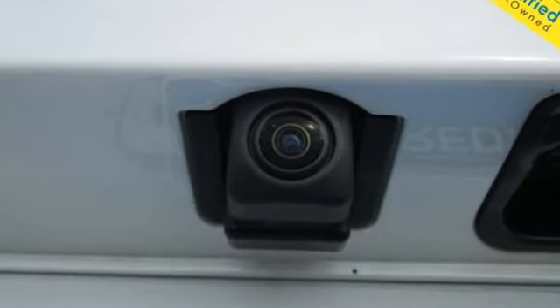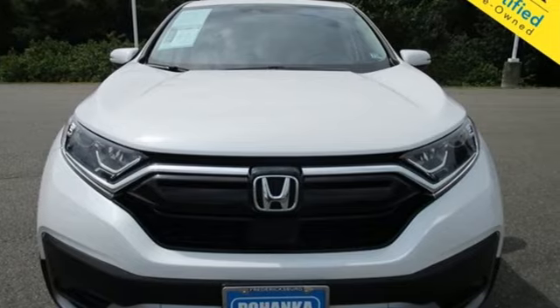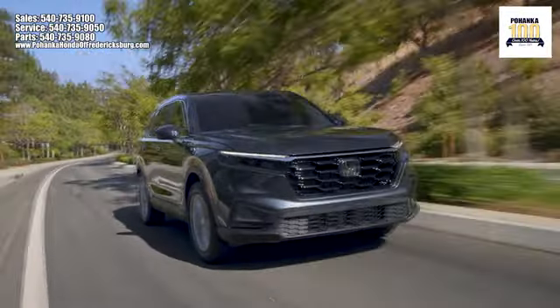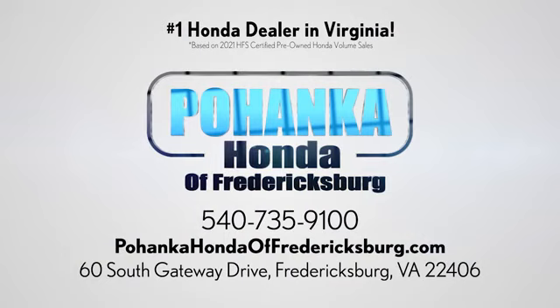Honda has a world-renowned reputation for reliability. You'll never know until you try. Test drive it today. Pohenka Honda of Fredericksburg is a great place to buy a car, conveniently located at 60 South Gateway Drive in Fredericksburg.